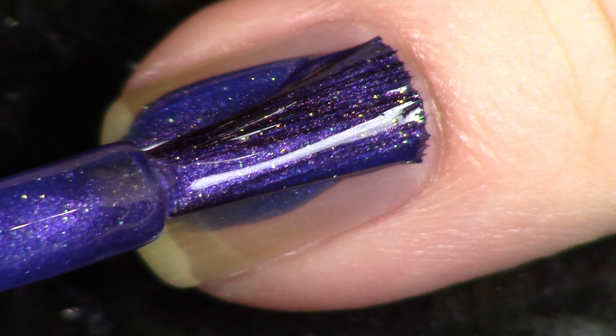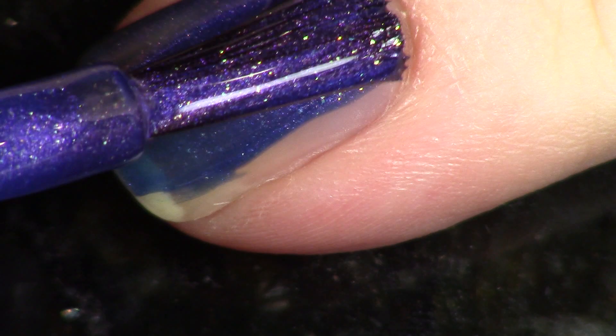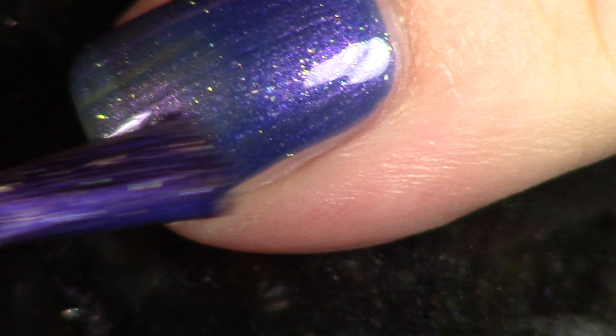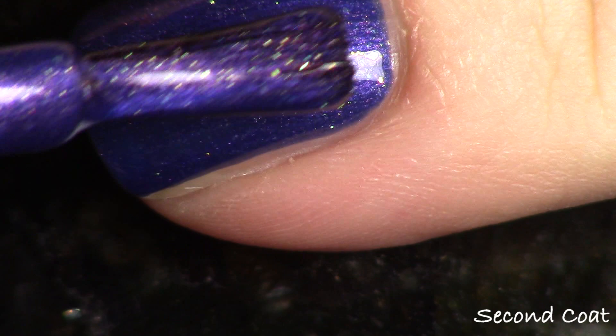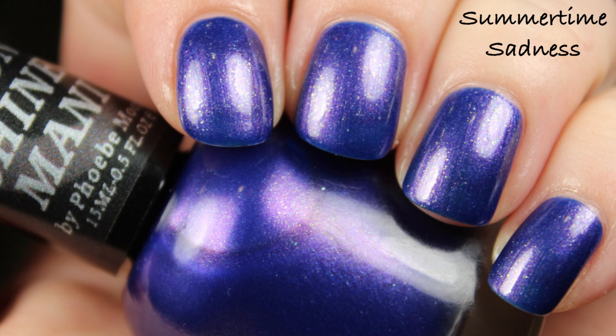'Summertime Sadness' is a song by Lana Del Rey, and it's just super chill — exactly how I was doing this collection. I am never opposed to wearing a deep sultry purple, that is just my jam all year round. I'm showing you two coats in live application and the swatch photo will also be two coats, as always with glossy top coat.